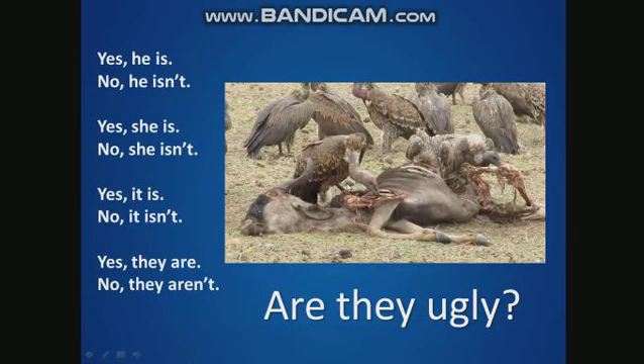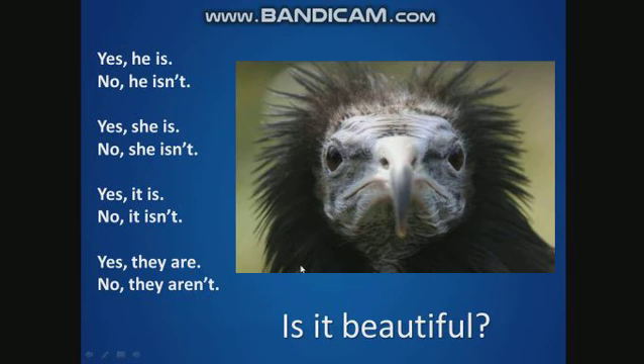Are they ugly? Yes, they are. Now, is it beautiful? No, it isn't.